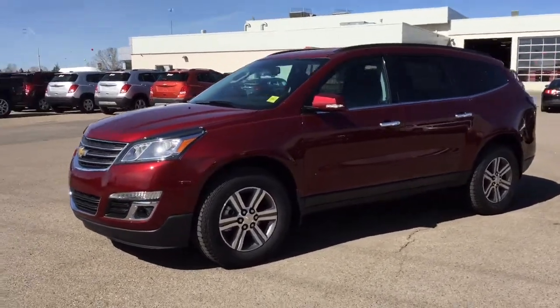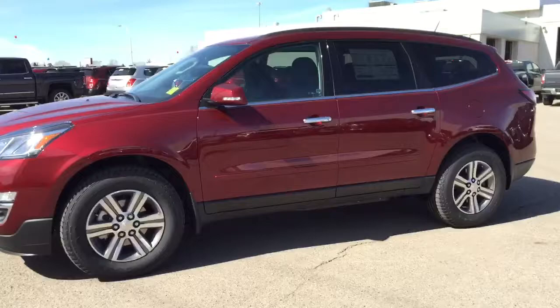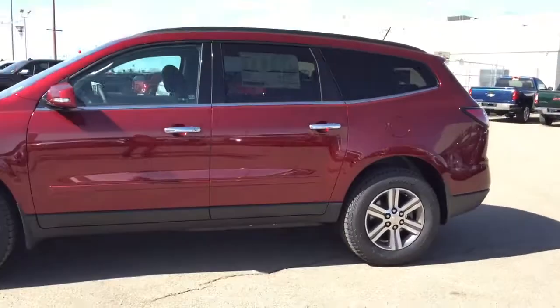Welcome to Davis Chevrolet. This is our all new 2016 Chevrolet Traverse in the color red.